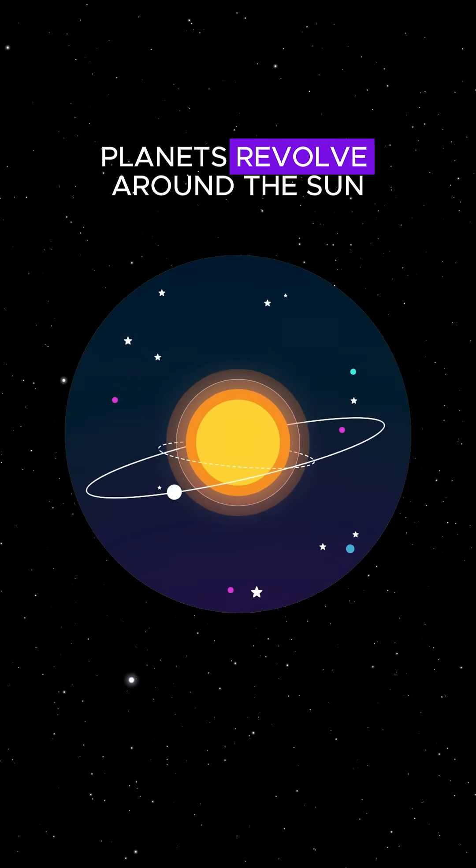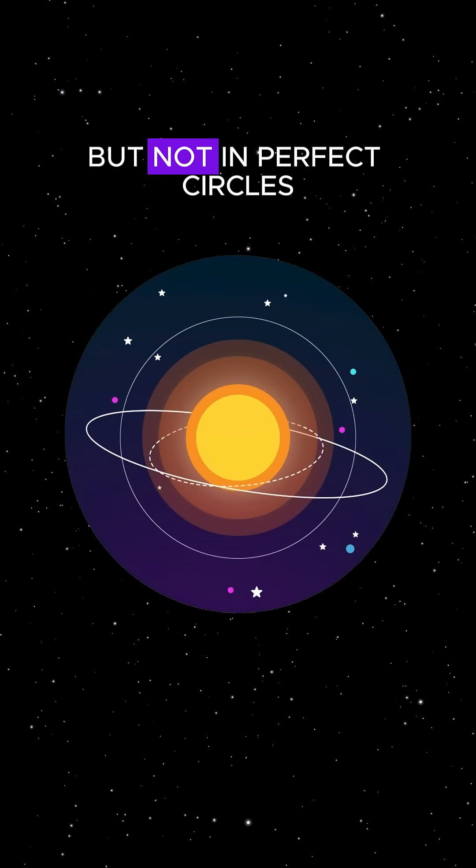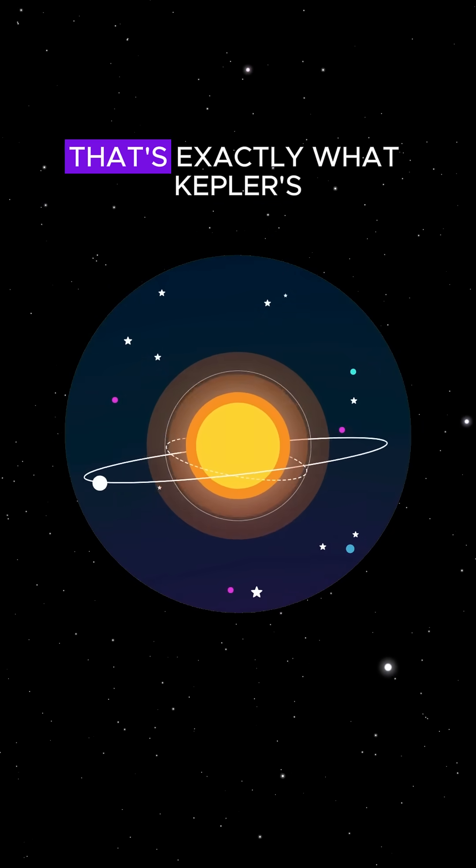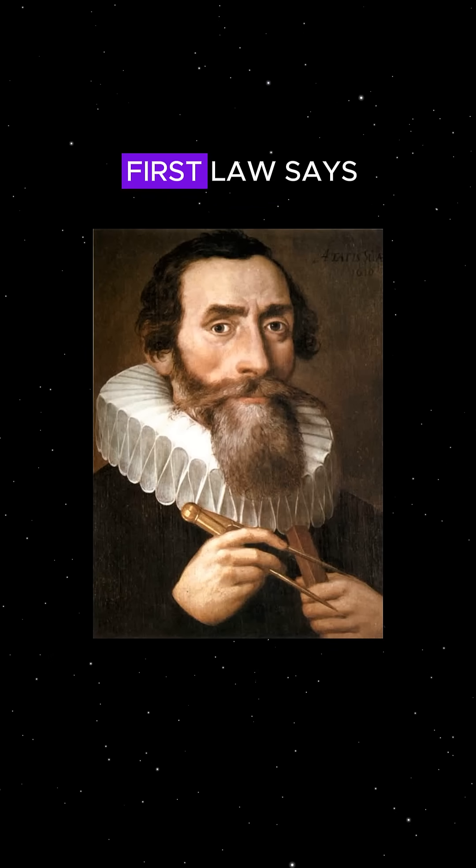You've probably heard that planets revolve around the Sun, but not in perfect circles. They move in elliptical orbits — that's exactly what Kepler's first law says.